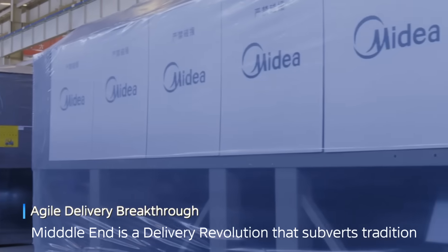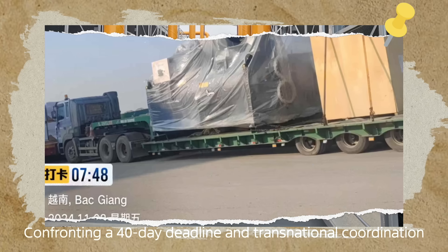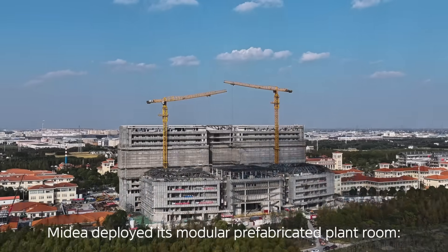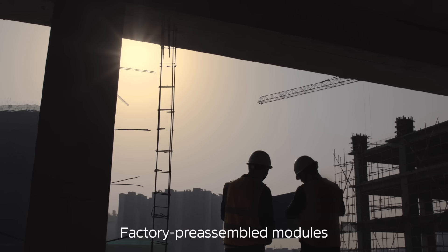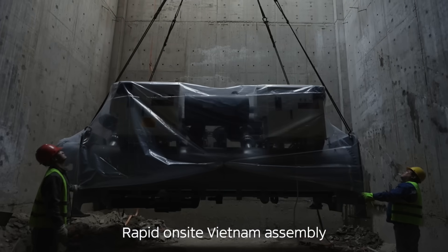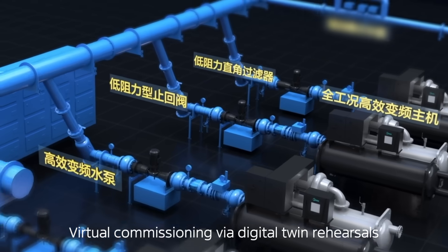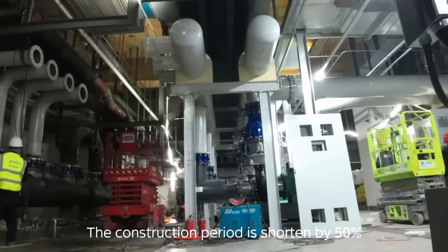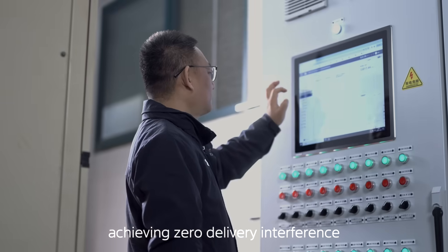Middle-end is a delivery revolution that subverts tradition, confronting a 40-day deadline in transnational coordination. Mydea deployed its modular prefabricated plant room — factory pre-assembled modules, rapid on-site Vietnam assembly, virtual commissioning via digital twin rehearsals — with 11 departments and 12 technical teams in sync. The construction period is shortened by 50%, achieving zero delivery interference.